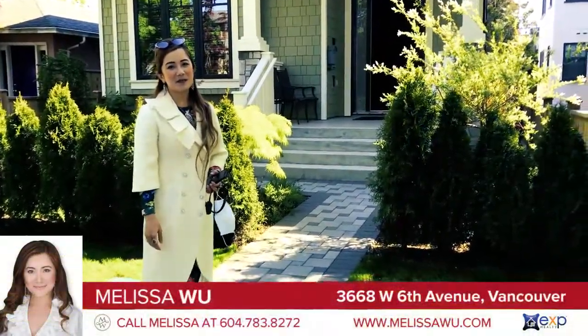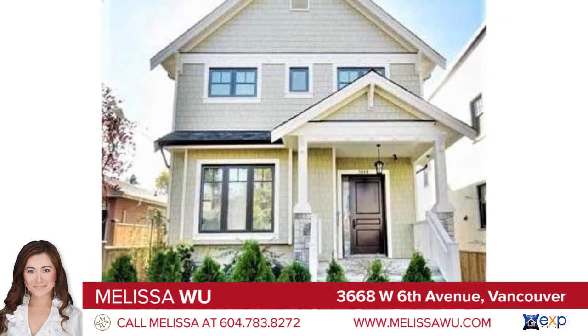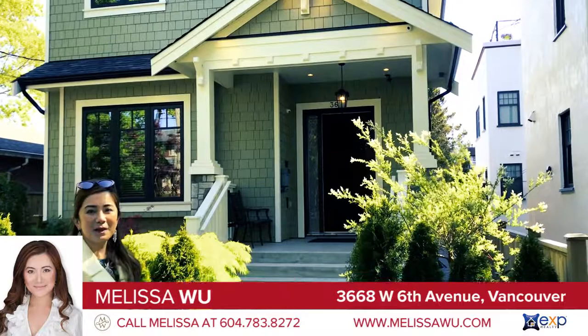Hello, I'm Melissa Wu from EXP Realty. Welcome to 3668 W 6th Avenue. This is a front half duplex. Come and have a look.